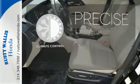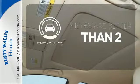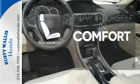Select the perfect temperature with the climate control. The backup camera gives you a clear picture of what's behind you. Warm off the chills with the heated seats.